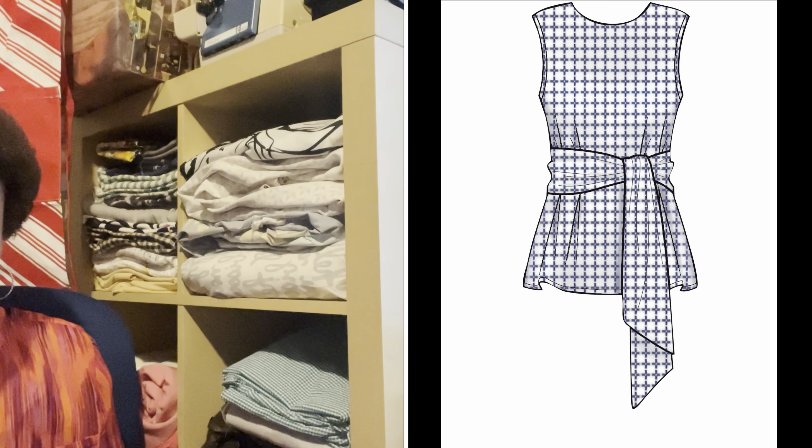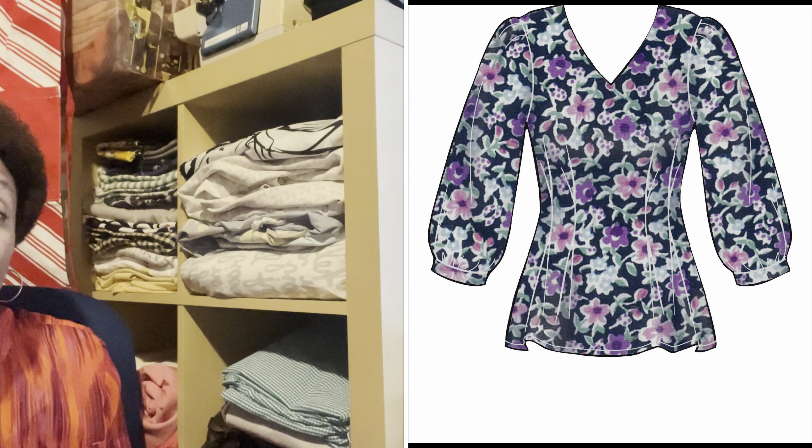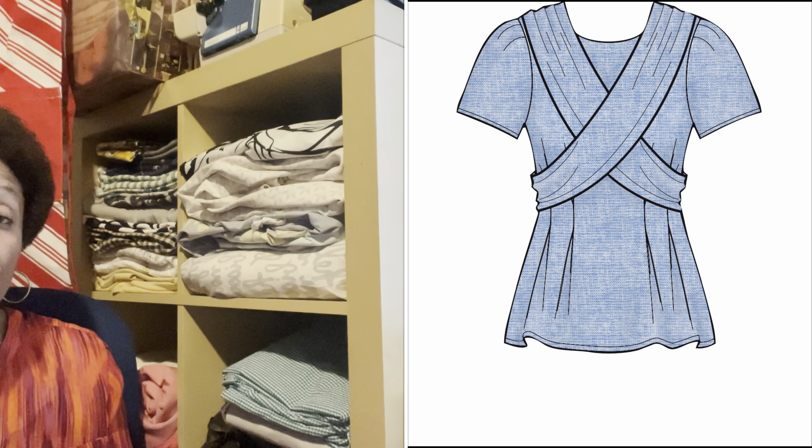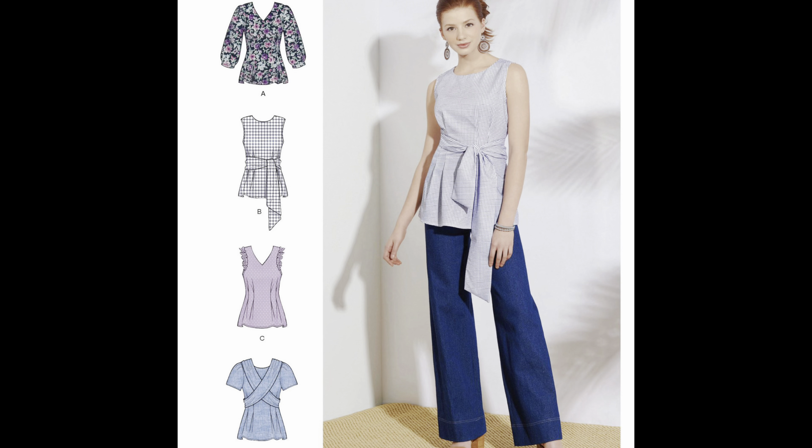Next, I picked up Simplicity 8921, and I am in love with this shirt, especially view B. I just love that little wrap on the front. But I actually love all the views of this shirt, so I would like to make at least one of each view. I think it is a very cute pattern. It doesn't tell me what it's rated, whether easy or average, but I just think all the tops are really cute. I just really fell in love with view B. So I picked up Simplicity 8921.